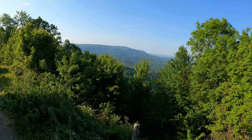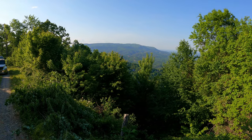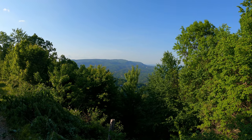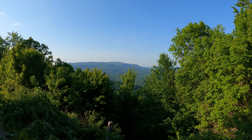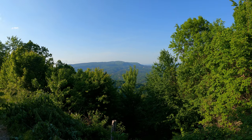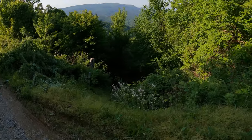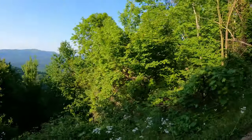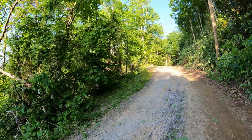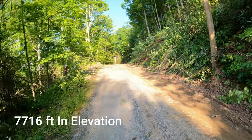Can you see where we are? That's Bluff Mountain where the towers are, straight across. I'm not sure if the camera will pick it up, but if you guys followed our other videos, you know how high that view was. That's straight down, guys — straight down. What's your elevation? 7,716 feet. So we are way up.